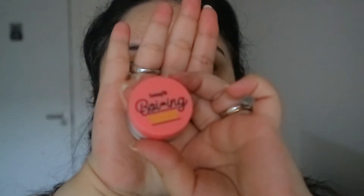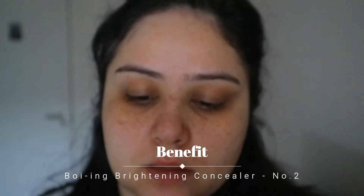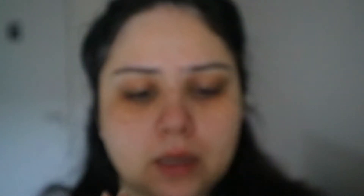On with the corrector. Like always I'm using my Benefit Boing — this is the one in number two. This is I think my third tub now. I cannot live without it. Either this or the one from Bobbi Brown, which is a really old favourite and has been around for so, so long.